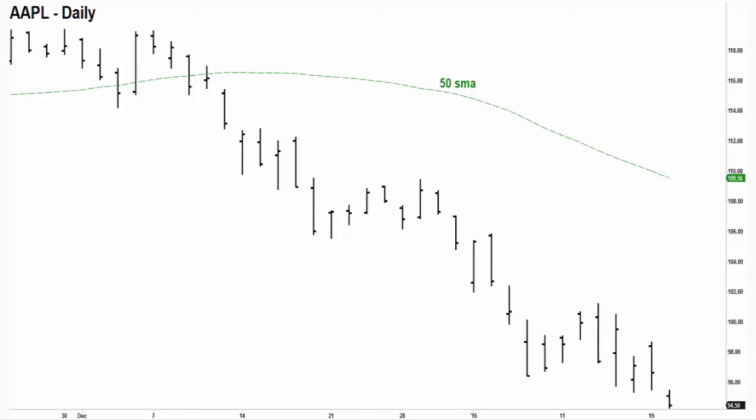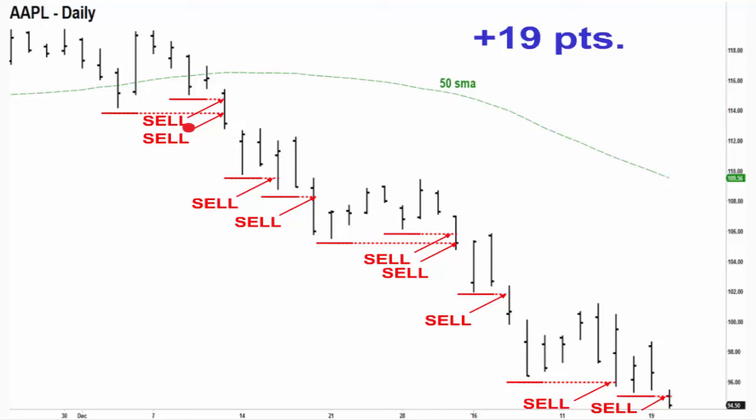Here's an older chart of Apple. Originally coming into December we were above the 50-period moving average, but then we crossed below it and had consecutive lows — so now we're going to be looking to sell. We're not going to be trying to buy any resistance; we're only going to be selling support. All along the way, so-called support broke down, more support broke down. Had you taken the very first one or two setups, that's 19 points in your favor in about three to four weeks. Everything you need to know is in the chart in front of you.